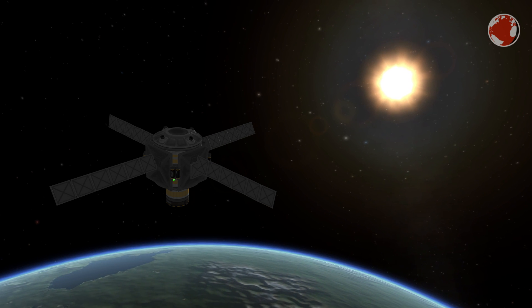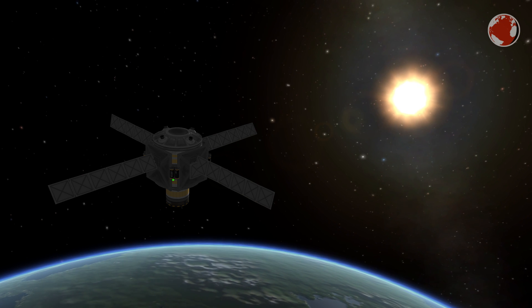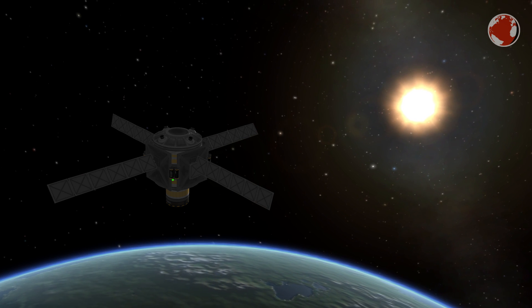That shall conclude episode 56 about Vega and Atlas V. I hope to see you in the next one. Auf Wiedersehen and thank you for watching.